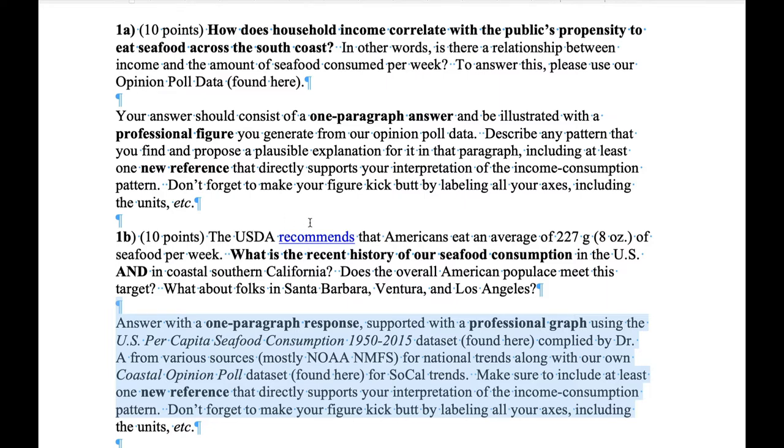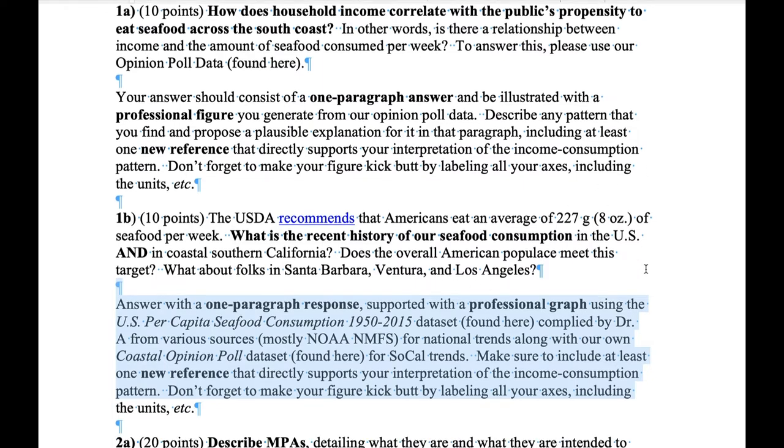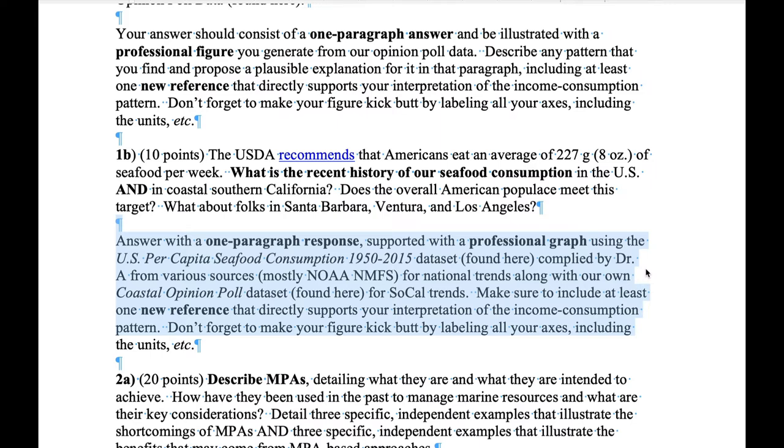Or 1B: the USDA recommends that Americans eat an average of about eight ounces of seafood per week. What is the recent history of our seafood consumption in the U.S. and in Southern California? We have two data files — overall U.S. consumption data and our own public opinion polling data where we've been asking people how much seafood they're eating. Does the overall American populace meet that eight-ounce target? And do we in our local area meet that target? Write your answer in a one-paragraph response supported with a detailed, robust, professional figure, using both data sets. Include at least one new reference that directly supports your interpretation.